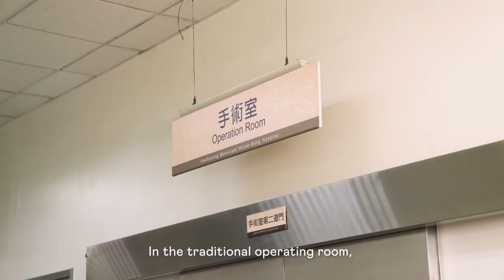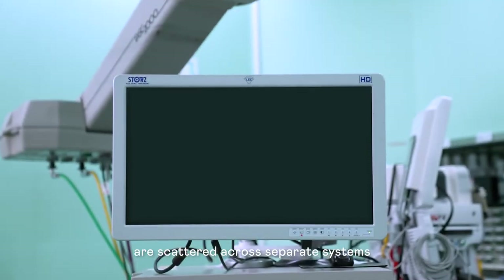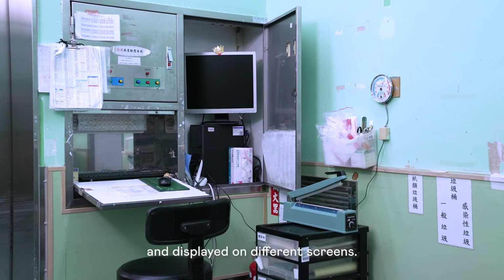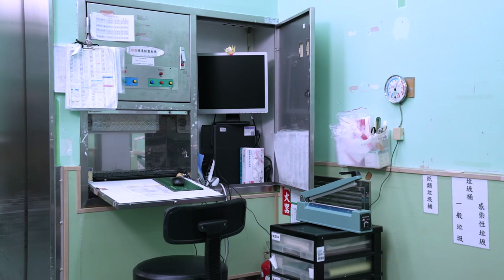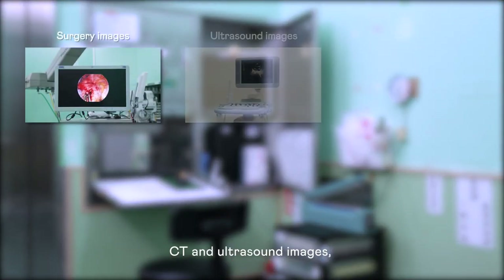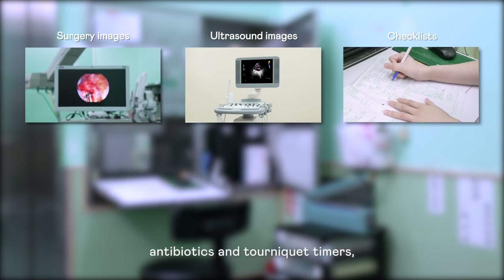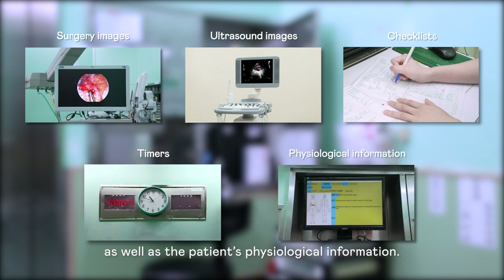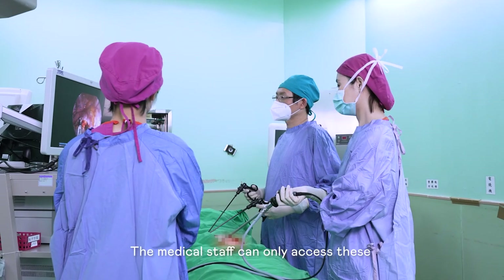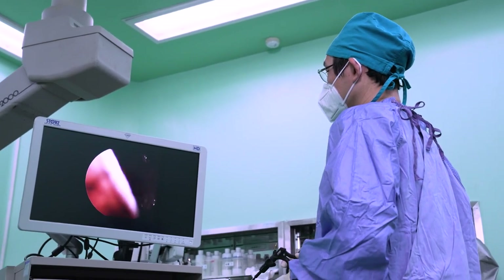In the traditional operating room, patient information and images are scattered across separate systems and displayed on different screens. These include images of the surgical process, CT and ultrasound images, checklists, antibiotics and tourniquet timers, as well as the patient's physiological information. The medical staff can only access this information through different screens.